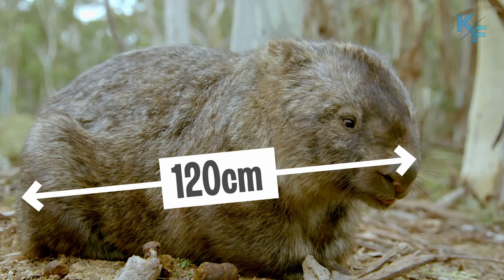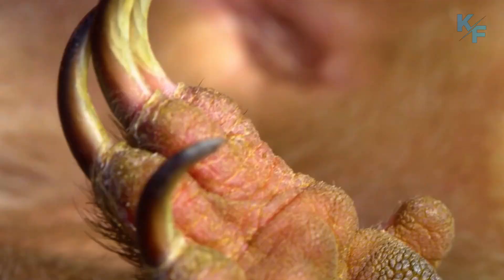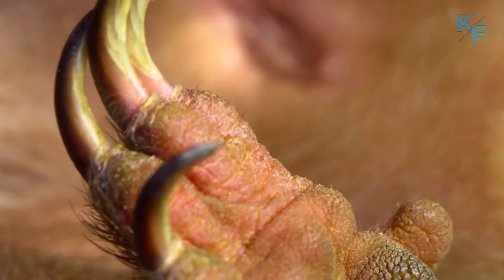An adult wombat usually grows to about a meter long, the same as a medium-sized dog. They can weigh up to 45 kilograms and have wide, strong feet which are great for digging.